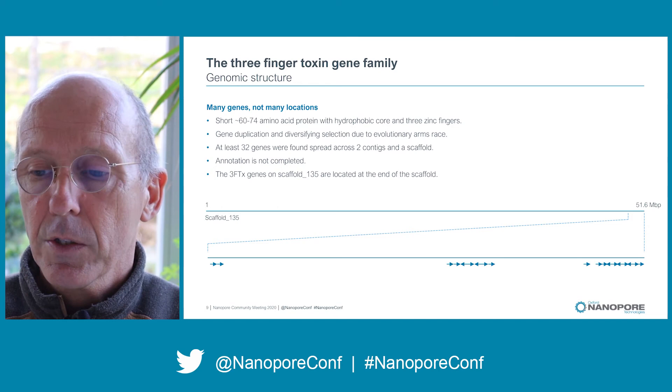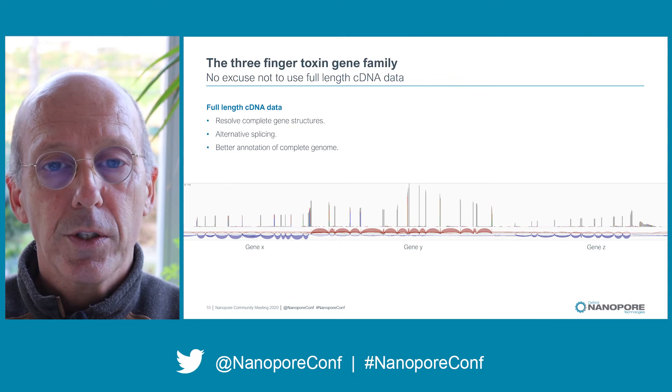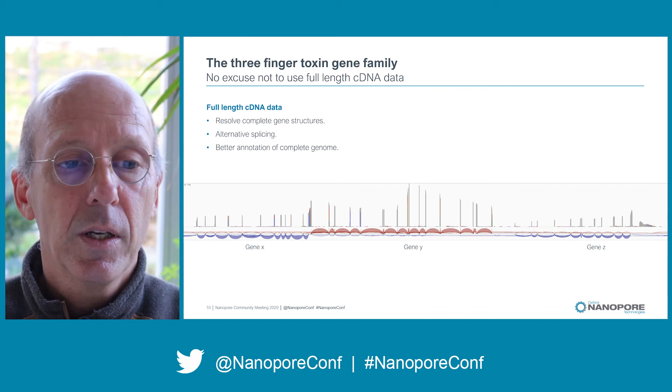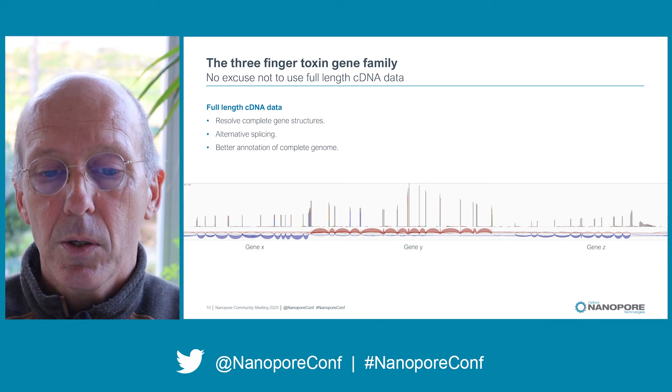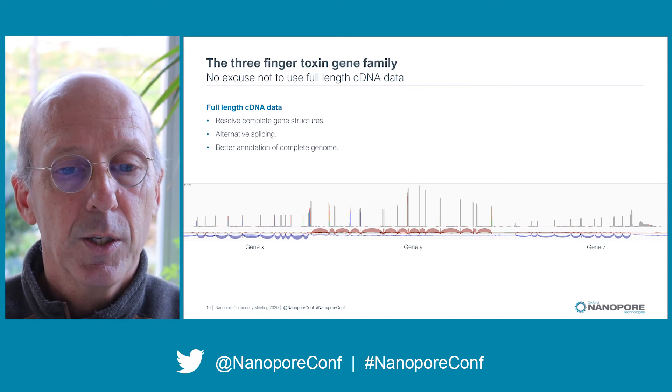The cDNA data is very useful here because with it you can resolve complete gene structures, you also have access to alternative splicing if that occurs in your gene, and together this leads to a much better annotation of the complete genome. If you are sequencing a novel genome, this is really a must. For instance, in the picture below you can see a complex structure with three genes on opposite strands, and this data helps annotate these genes much more accurately.